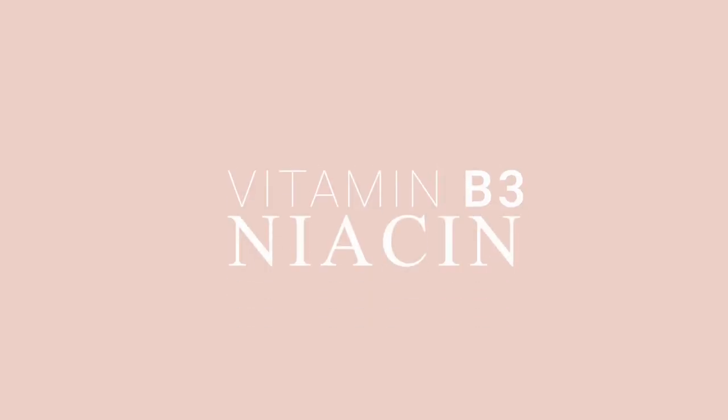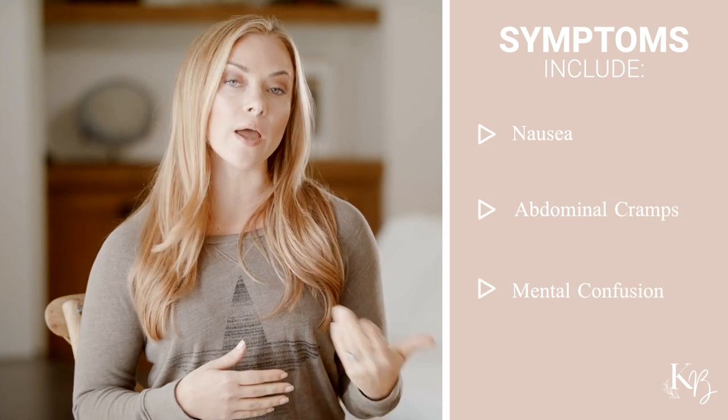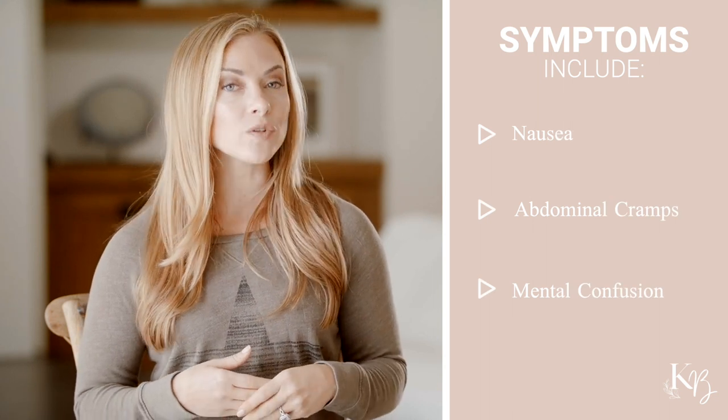Moving on to vitamin B3, also known as niacin. Niacin aids in proper digestion, healthy appetite, and cell development. Symptoms of B3 deficiency are digestive issues like nausea and abdominal cramping, and mental confusion. A severe B3 deficiency can lead to something called pellagra, which is quite rare but is hallmarked by the three Ds: dementia, diarrhea, and dermatitis.